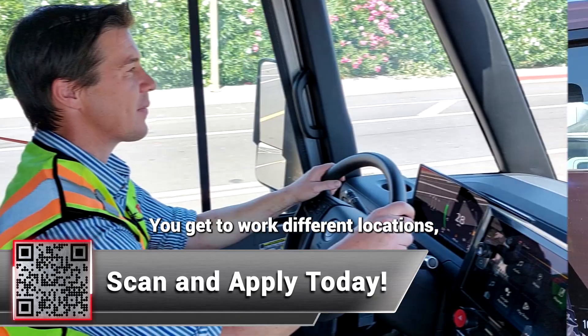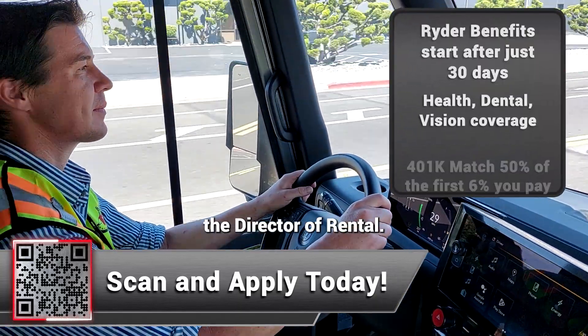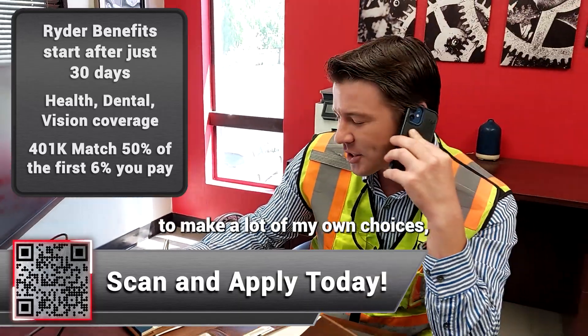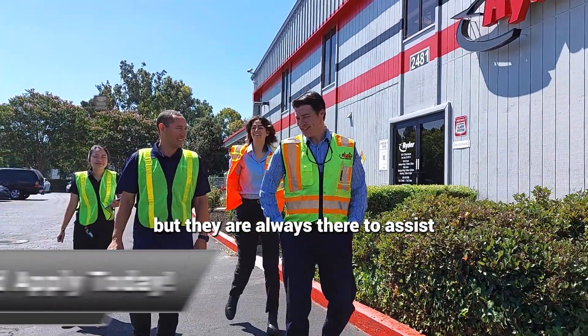You get to work different locations, see different people. Here you'll work with the director of rental. We have weekly calls. I feel like I have the autonomy to make a lot of my own choices, but they are always there to assist and give direction.